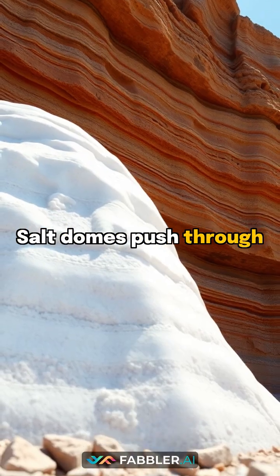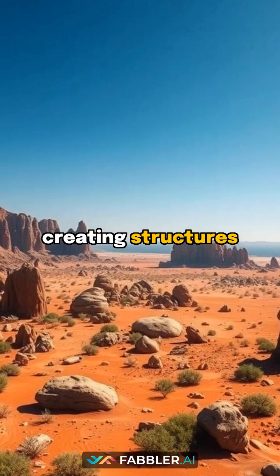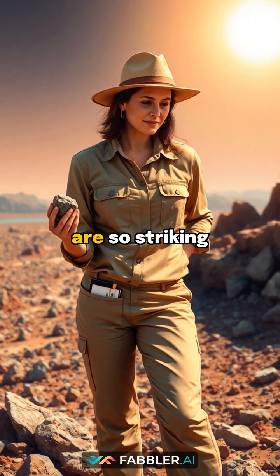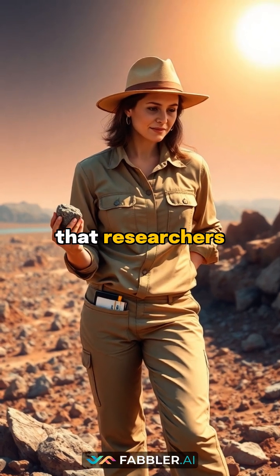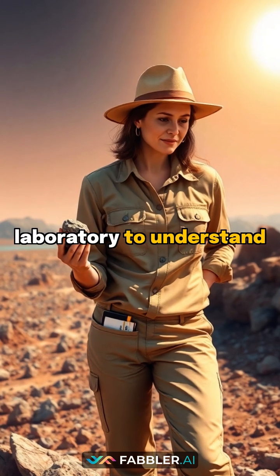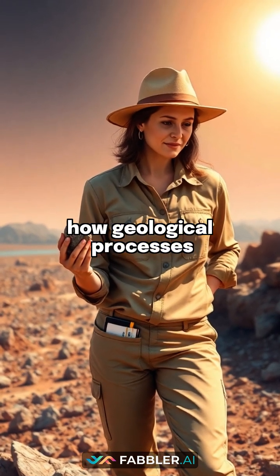Salt domes push through limestone layers, creating structures that perfectly match certain Martian terrains. These similarities are so striking that researchers use the Farazan Islands as a natural laboratory to understand how geological processes might work on Mars.